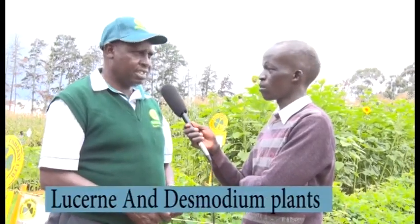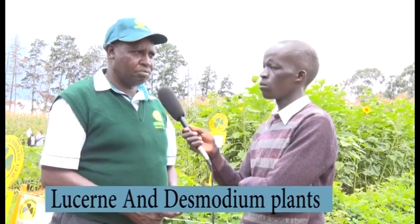We are now at another stand where we have Matthew Boit, who will introduce himself and tell us more about animal fodder crops. My name is Matthew Boit and I am from Kenya Seed. Here at the University of Eldoret, we have planted various types of crops.